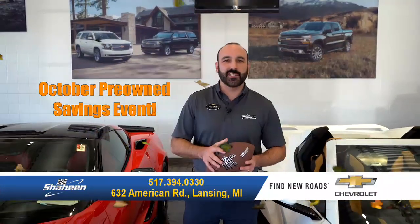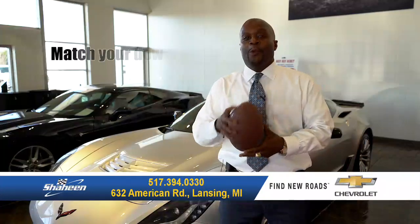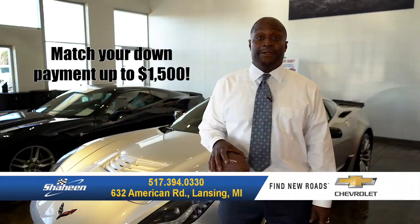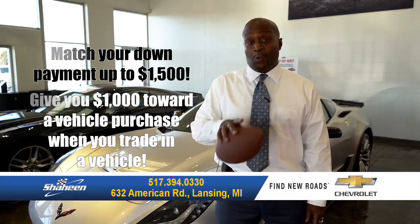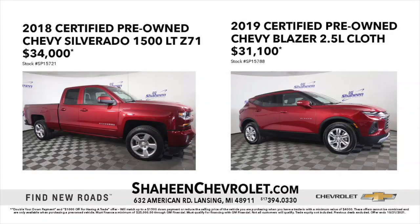Fall into savings with these two great offers at the Shaheen Chevrolet October Pre-Owned Savings Event. We will match your down payment up to $1,500, or we'll give you $1,000 towards your vehicle purchase when you trade in a vehicle. All certified pre-owned vehicles come with 12 months or 12,000 miles of bumper-to-bumper coverage.